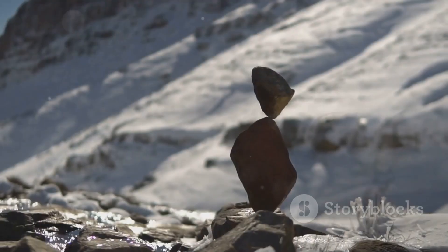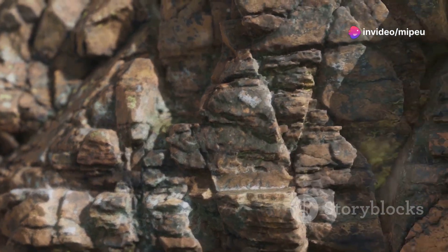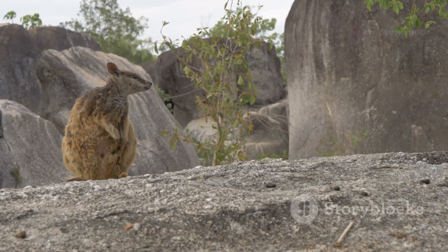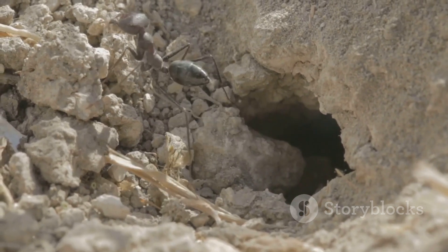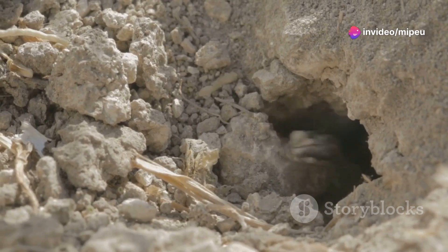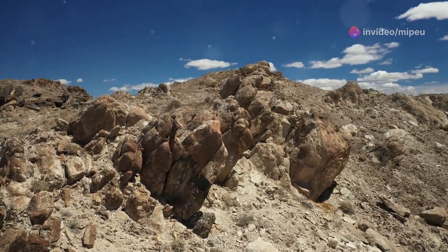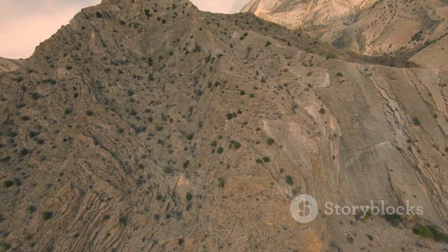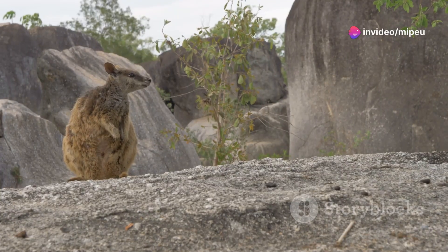Rock piles are an essential part of the pika's habitat. They provide shelter from predators and the elements, and the pika uses them for nesting, storing food, and escaping from danger. Rock piles also provide habitat for other animals, including insects, reptiles, and small mammals. The pika plays an important role in maintaining the health of these ecosystems. However, the pika's reliance on rock piles makes it vulnerable to habitat loss — as humans continue to develop mountain areas, the pika's habitat is shrinking, posing a serious threat to its survival.